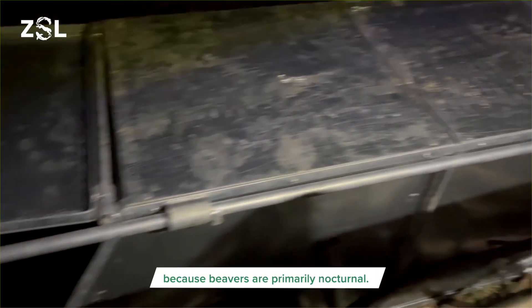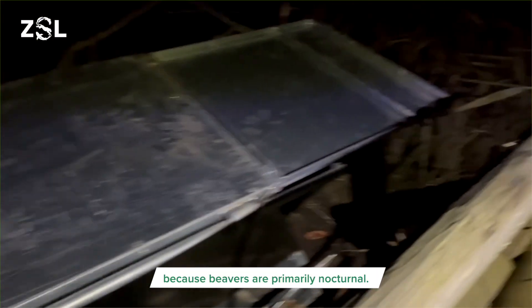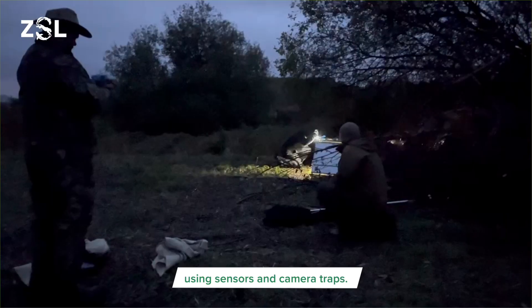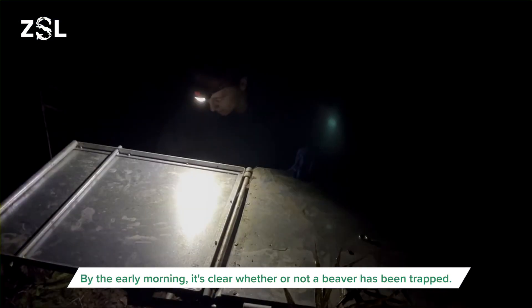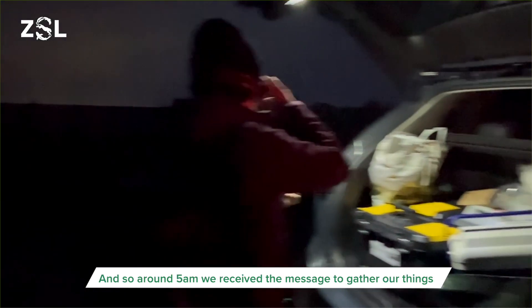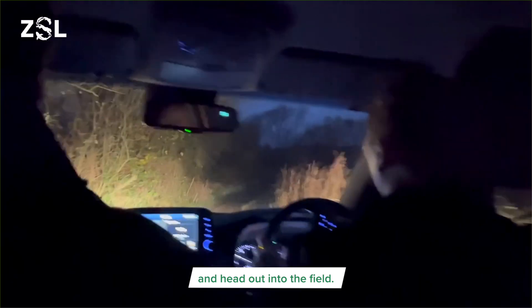The traps are set overnight because beavers are primarily nocturnal. Our collaborators at the Beaver Trust monitor the traps remotely throughout each night using sensors and camera traps. By the early morning it's clear whether or not a beaver has been trapped, and so around 5am we receive the message to gather our things and head out into the field.